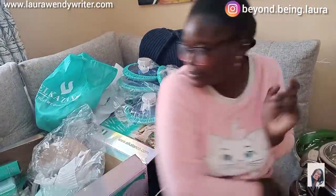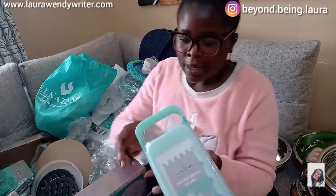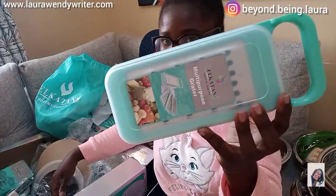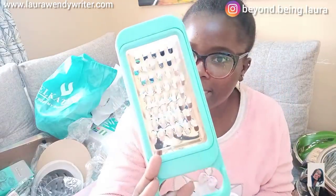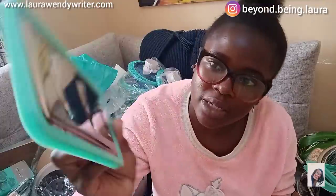We also have this strainer — this one could be used to strain things. And then we have what I think is a grater, and it has different types of blades. There are larger blades, then another type that I think can chop tomatoes and onions, and then the smallest blades.